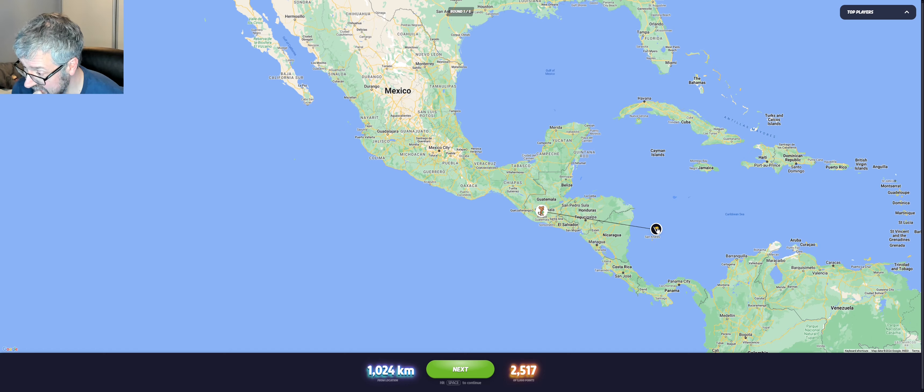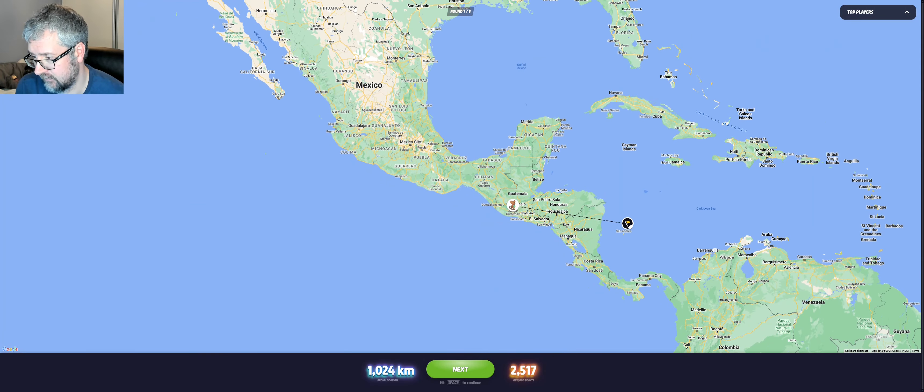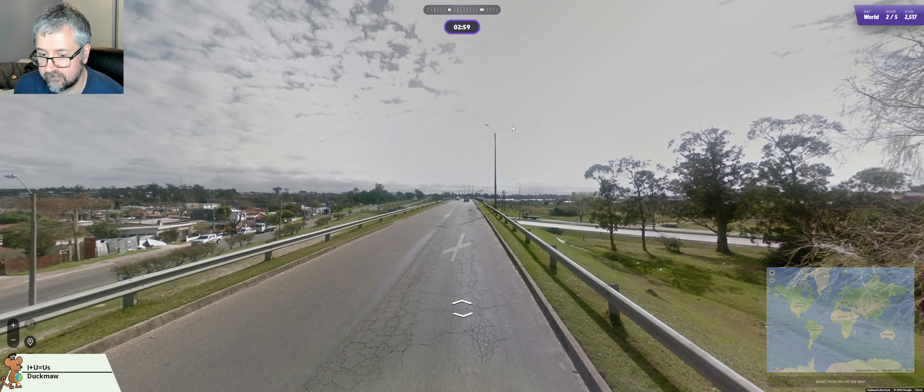It's one where we've had daily challenge rounds before, but it was a long time ago. I've only seen one or two rounds there. I have checked out the Google Street View here before, mainly after I had it for the first time in a daily challenge, but I couldn't really remember anything about that.